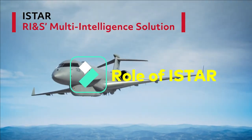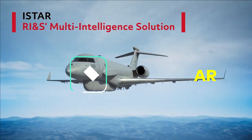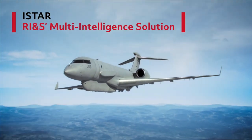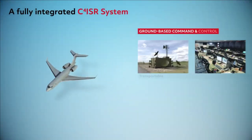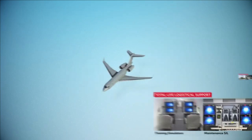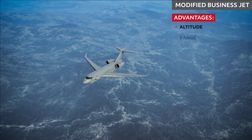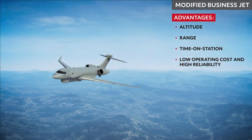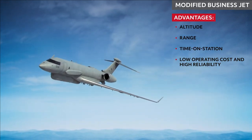The role of the ISTAR system will include intelligence gathering, surveillance, reconnaissance, and targeting — by day and night — from standoff ranges. The ISTAR system will be operated at high altitudes from large standoff ranges, and will be used for intelligence processing, exploitation, dissemination, and generation of a common operating picture. The ISTAR aircraft will be simultaneously networked with airborne networks, ground-based networks, and command and control networks.